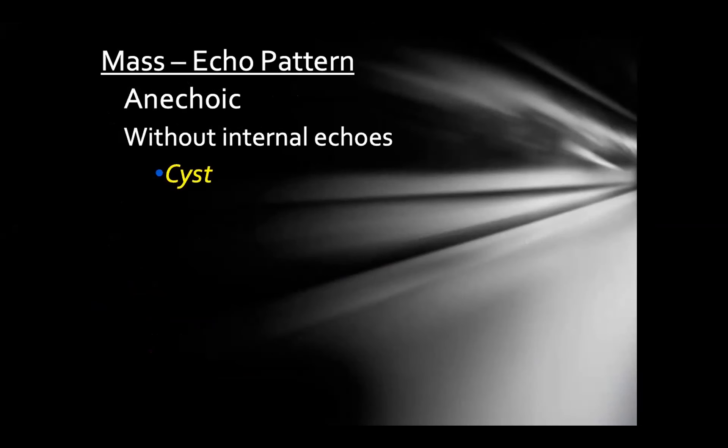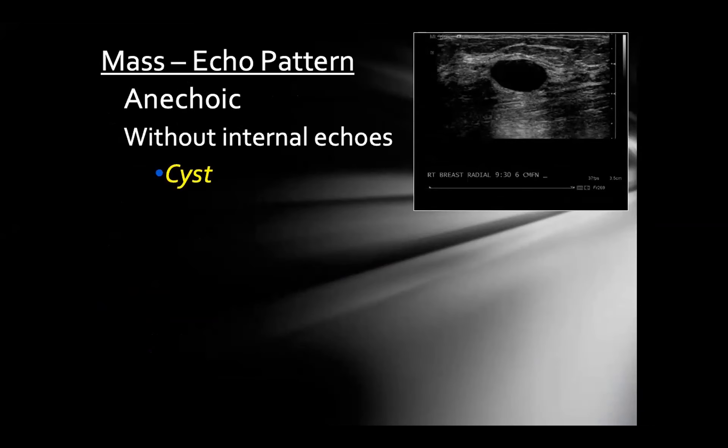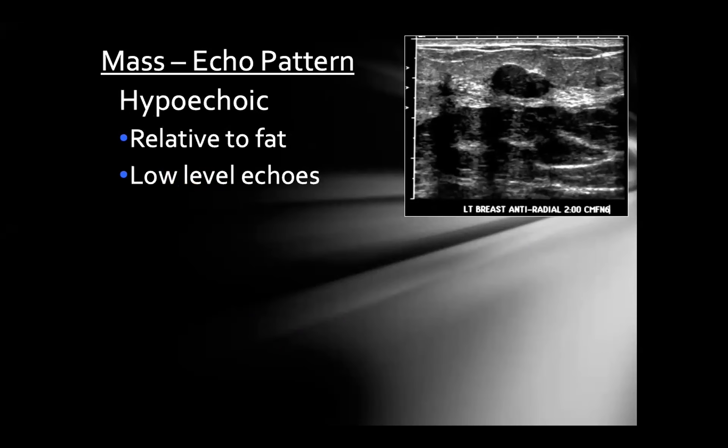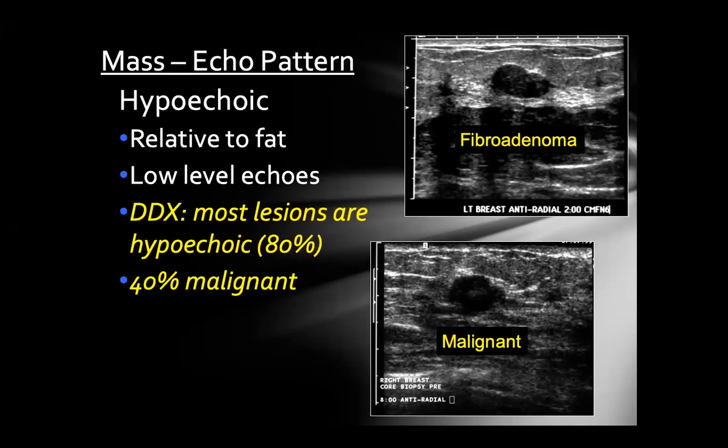Regarding internal echo pattern: anechoic masses are completely black — classic for cysts, but you must also assess margins, as not all anechoic masses are benign cysts. Most masses in the breast are hypoechoic, which doesn't by itself determine suspicion — you need to assess margins, orientation, and shape. A fibroadenoma and an invasive breast cancer can both be hypoechoic. Isoechoic masses are the same echogenicity as surrounding fat and are difficult to find, but most are benign. However, mucinous carcinoma can be isoechoic — subtle irregular margins should push you toward biopsy.